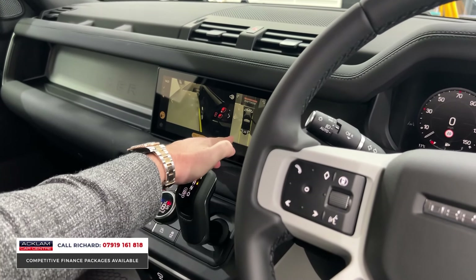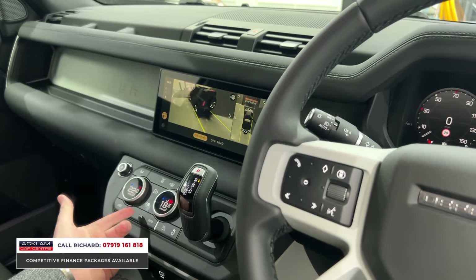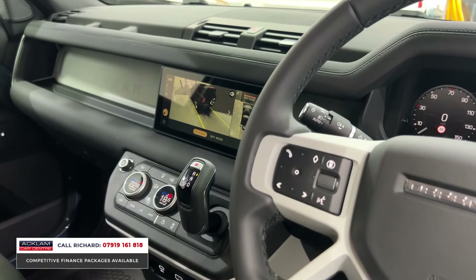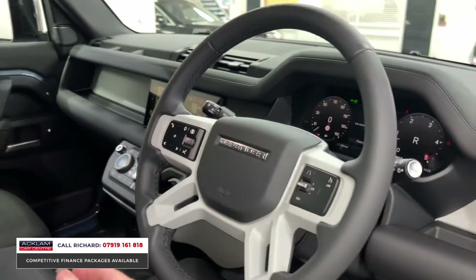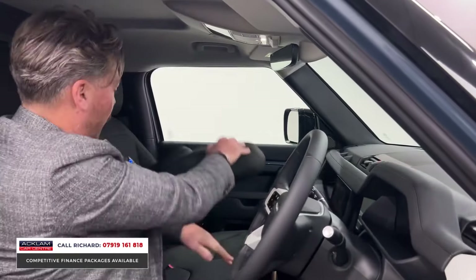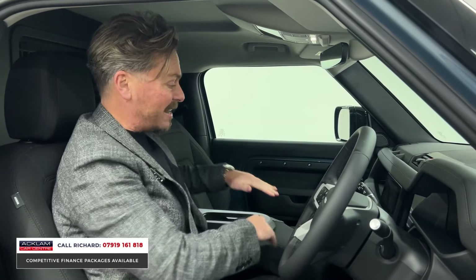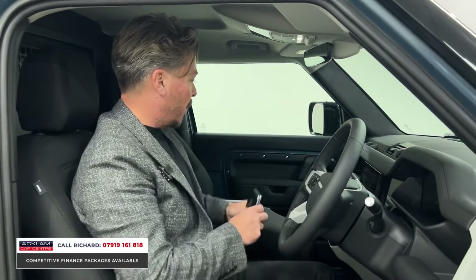We've also got the 3D surround view camera system, digital climate control, heated front seats, air conditioning, heated front and rear screens, USBs and USCs throughout. The big selling feature is this — the jump seat. Pull it down, drop the armrest, and you have an armrest bigger and higher than normal, with cup holders. A real seller.